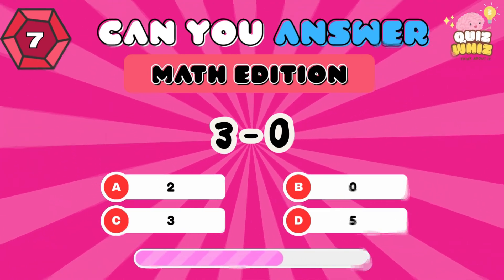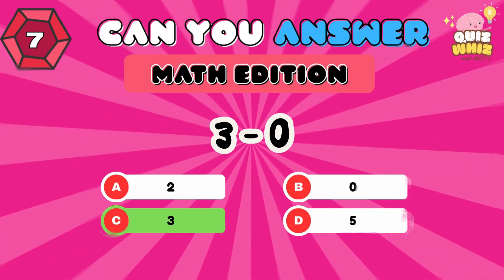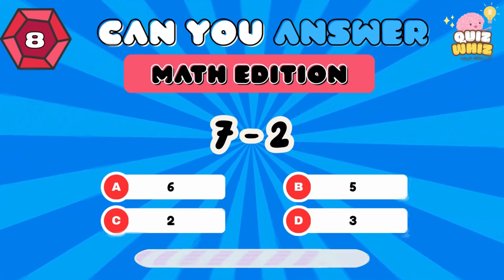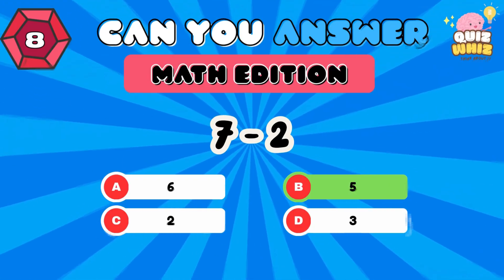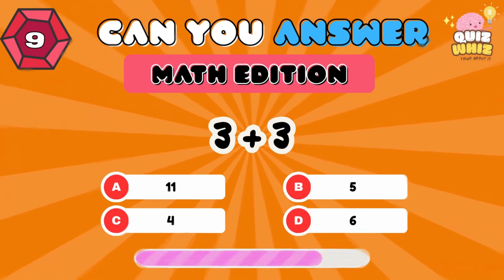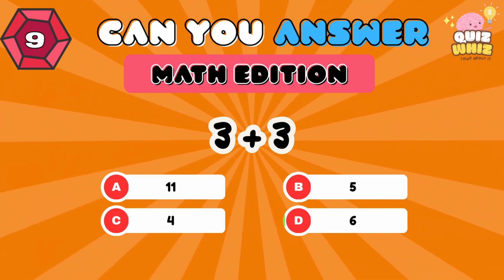3 minus 0. 3. 7 minus 2. 5. 3 plus 3. 6.